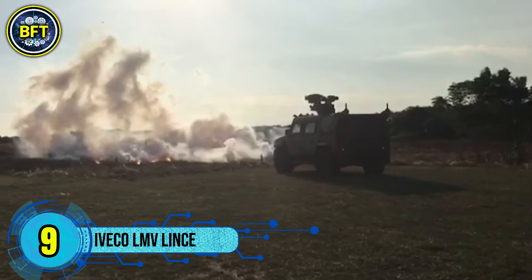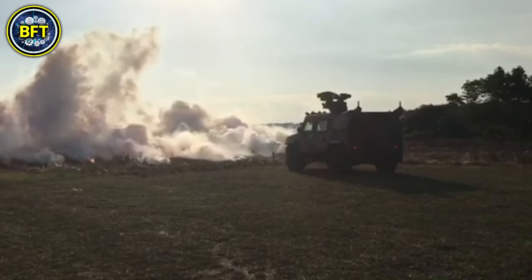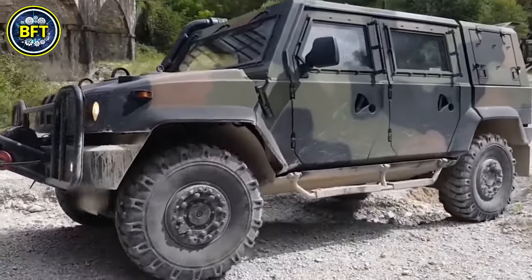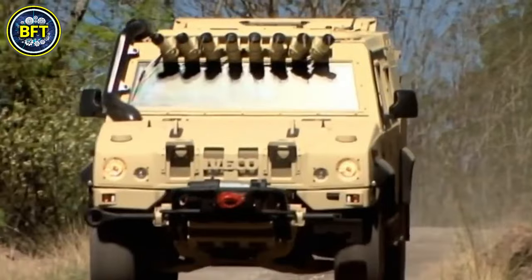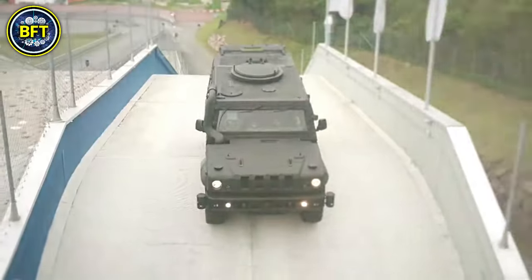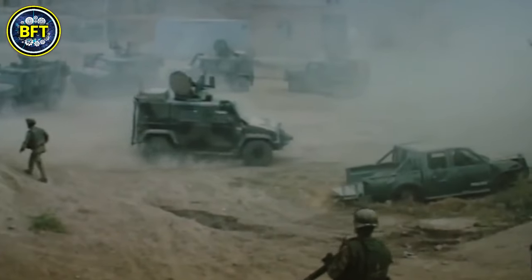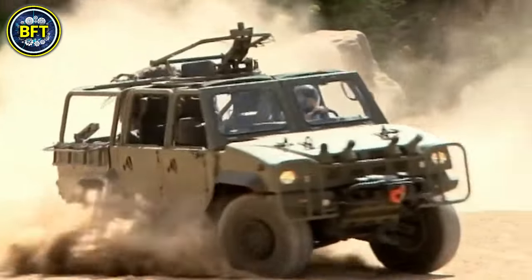Number 9: IVECO LMV Lintz. The IVECO Lite Multi-Role Vehicle, known as the Lintz in the Italian Army, is a versatile military vehicle produced by IVECO, an Italian company. This 4x4 vehicle is designed for a wide range of roles including troop transport, reconnaissance, and command operations. It weighs about 14,330 pounds and features a 182 horsepower diesel engine, allowing it to reach speeds of up to 81 miles per hour.